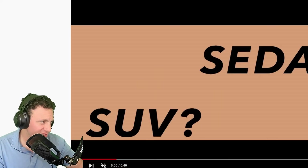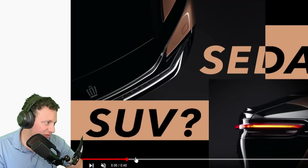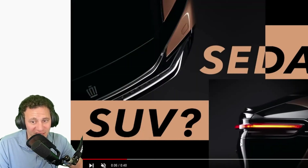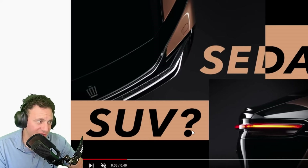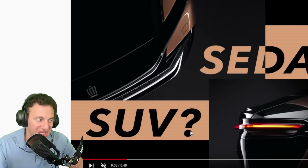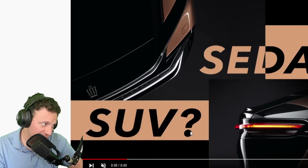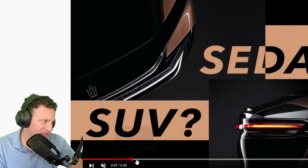You can't really tell by looking at it. The video poses the question: sedan or SUV? There's a spot that shows you the back, and to me it kind of looks like a hatch. Looking at it from this angle, it definitely looks like a hatchback thing, and my best guess is SUV — because the Crown is a luxury vehicle, and SUVs lend themselves more to that luxury positioning.